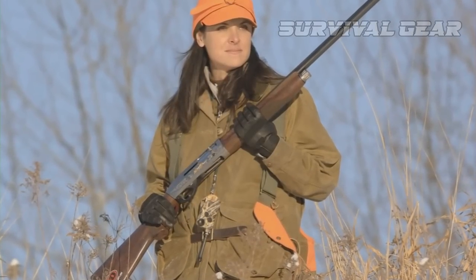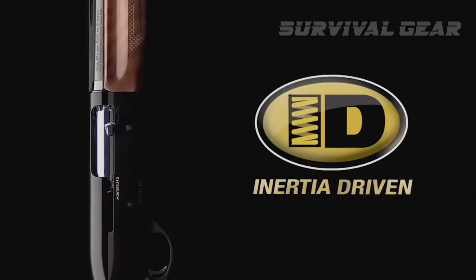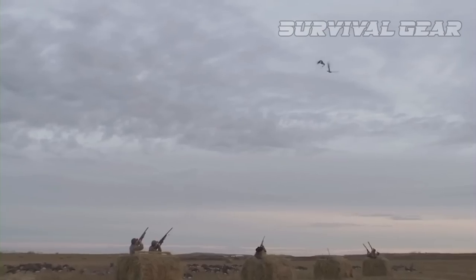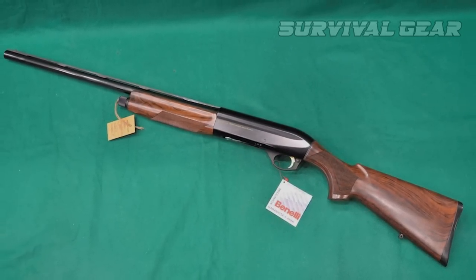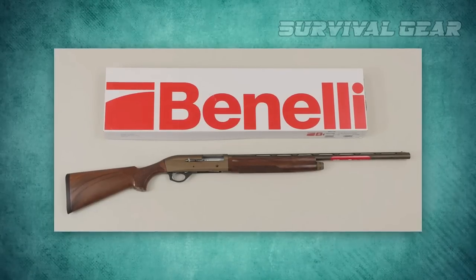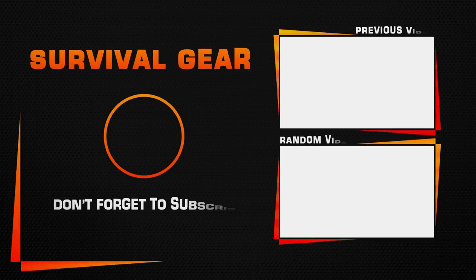It also includes a redesigned bolt handle to improve manipulation even with gloved hands, and a two-piece shell latch that makes for easier loading. Benelli improved the ergonomics throughout, and an American walnut stock with checkering panels and a satin finish pairs well with the deep blue finish. It is offered in either 12 or 20-gauge chamberings, with available barrel lengths of 24, 26, and 28 inches with ventilated sighting ribs. Compact models are also available. All Montefeltro models come with a micro-cell recoil pad, shim kit for drop and cast changes, and three cryo choke tubes.